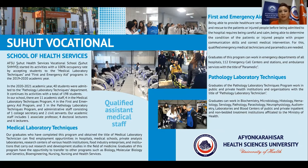Afiyan Karahistar Health Sciences University, Sherwood Health Services Vocational School started its activities with a 100% occupancy rate by accepting students to the medical laboratory techniques and first and emergency aid programs in the 2019-2020 academic year.